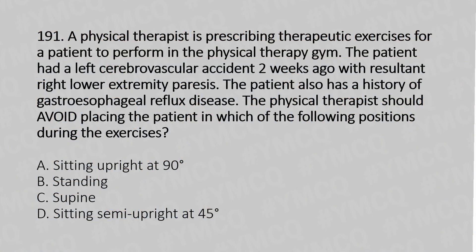A physical therapist is prescribing therapeutic exercises for a patient to perform in the physical therapy gym. The patient had a left cerebrovascular accident two weeks ago with resultant right lower extremity paresis. The patient also has a history of gastroesophageal reflux disease. The physical therapist should avoid placing the patient in which of the following positions during the exercises?